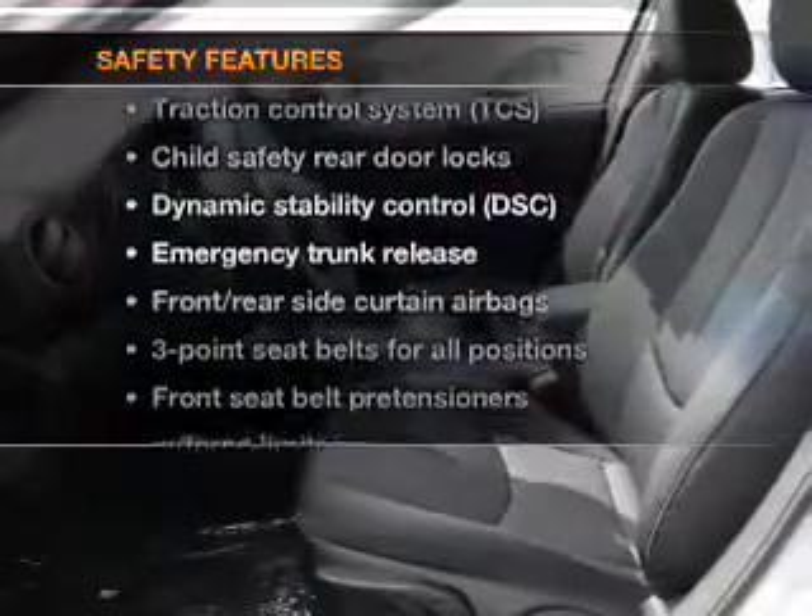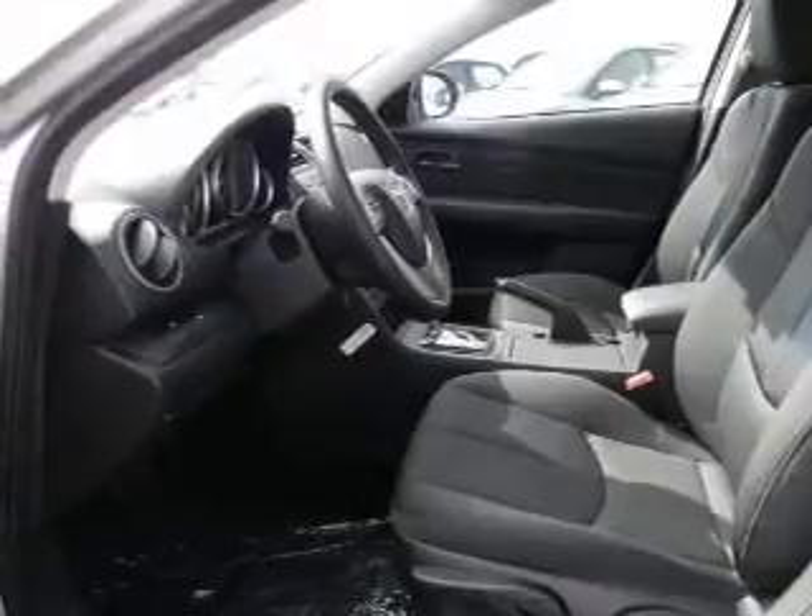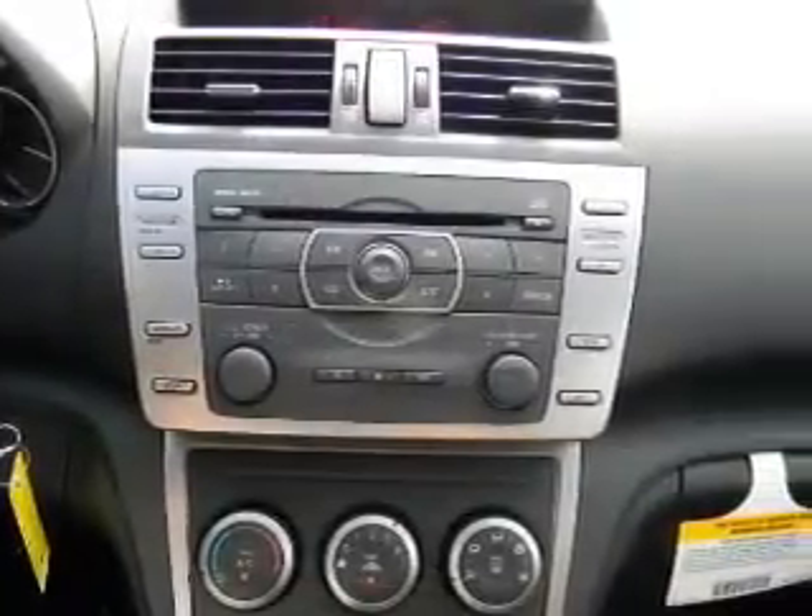And for your peace of mind, the following safety equipment is included: passenger airbag, traction control, stability control, and low tire pressure warning.